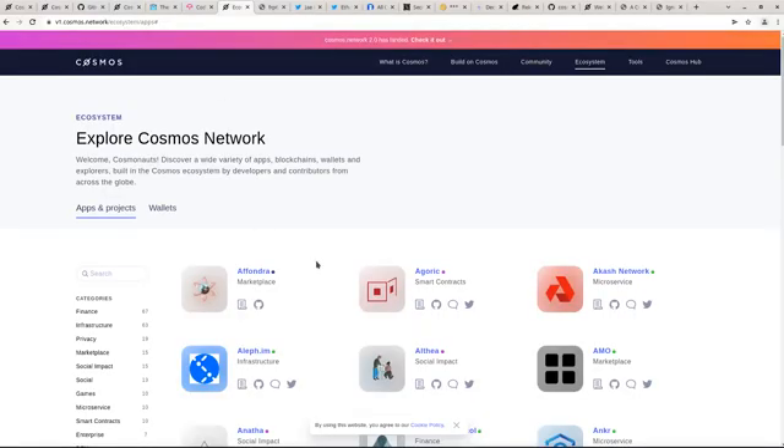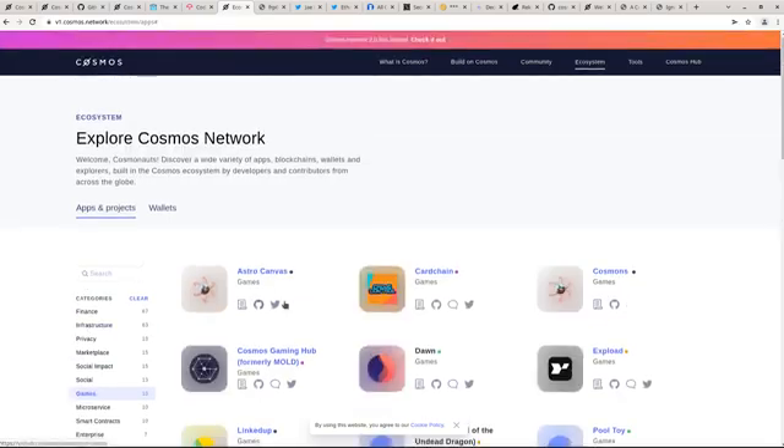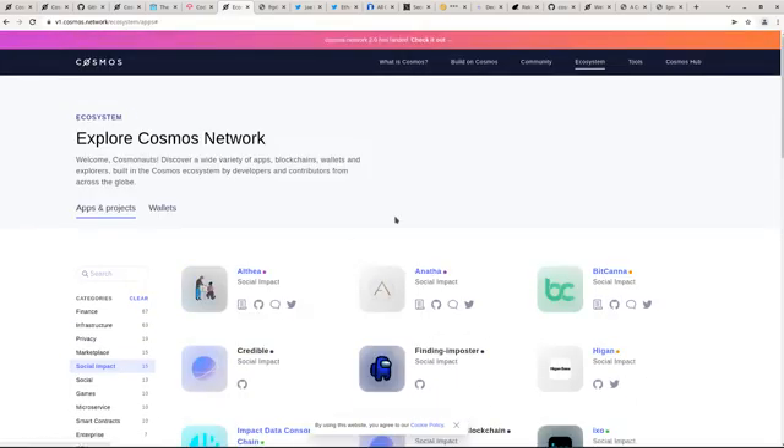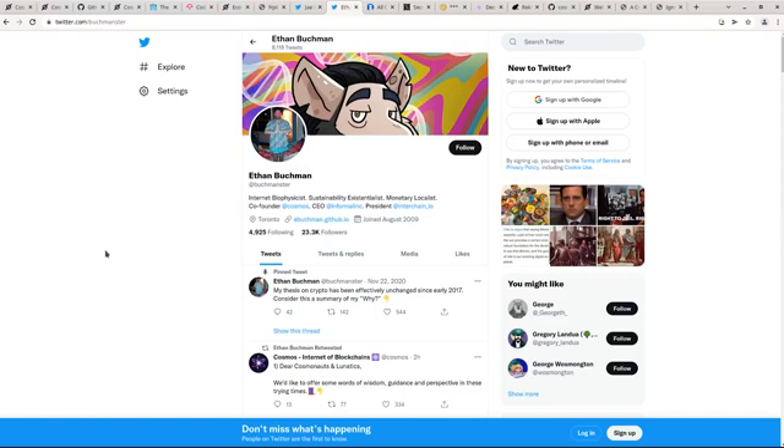Here are some projects built on top of Cosmos using the Cosmos SDK. Some are DEXs, some are games, some are social impact. In 2017, you had Jay Kwan and Ethan Buckman. They had a vision for making blockchain building more accessible to folks like myself. They raised $17 million with an ICO — it wasn't a pure ICO. In 30 minutes they shut it down after that because they reached their limit and they didn't need more money. There's something honorable in that, and I'm attracted to that vision.